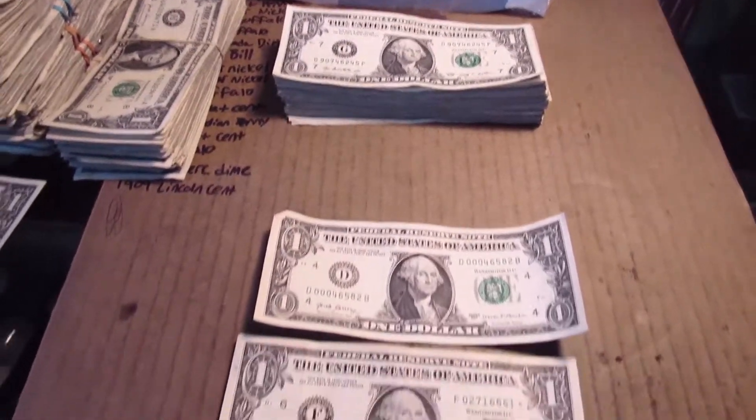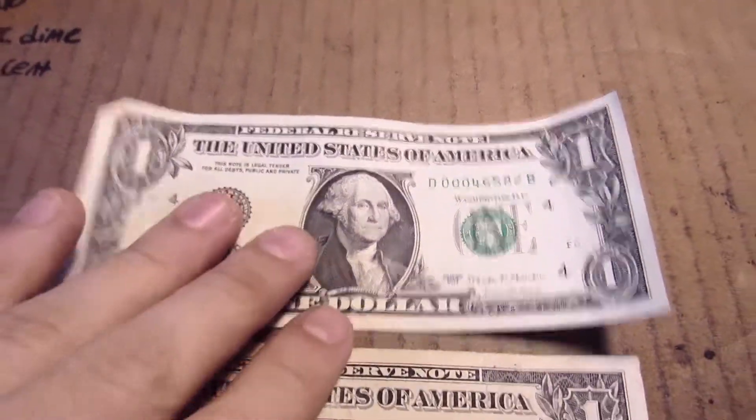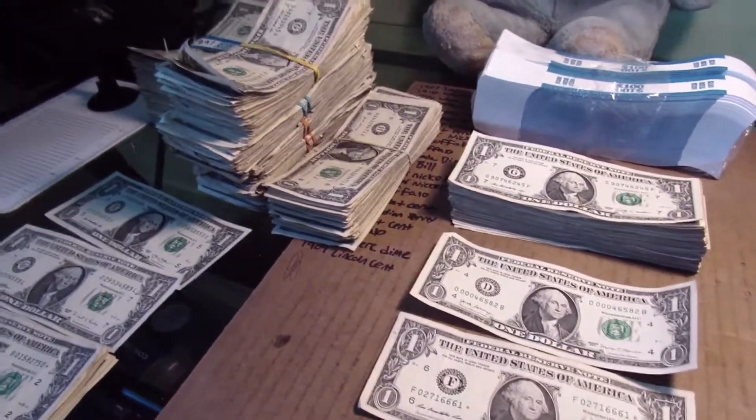Strap four is done and got two things. This one starts with three zeros — it's not anything special, but I just think that looks cool. And then a star note from 2009. I'll move those and get into strap five.